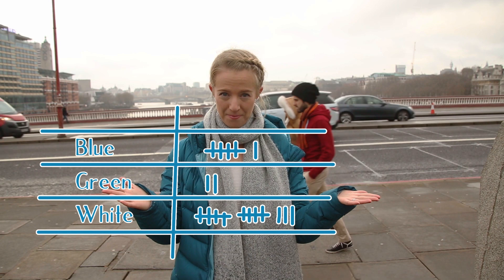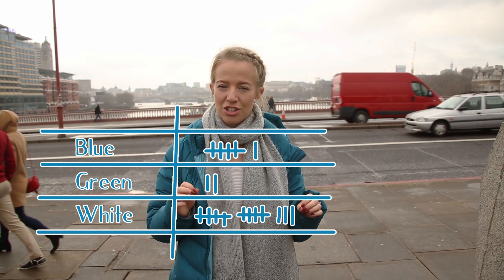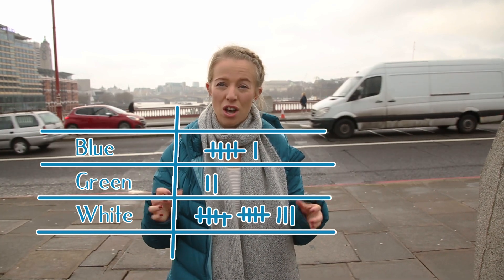The first step for your statistical investigation is to get your things ready for when you gather your information. You can make a tally chart like this one. In the different sections you can label in the different colours of the cars you think you are going to spot: blue, green, white, pink, multicoloured.